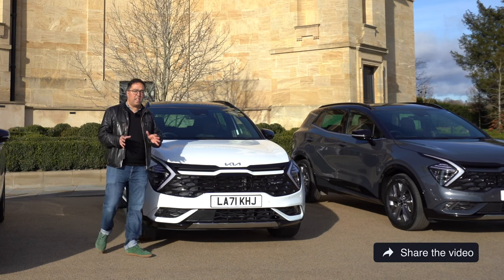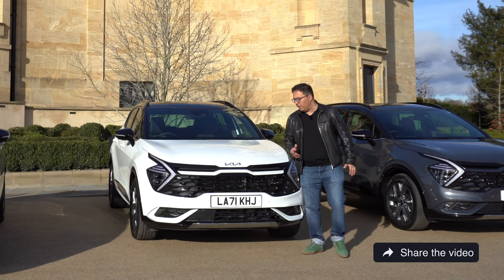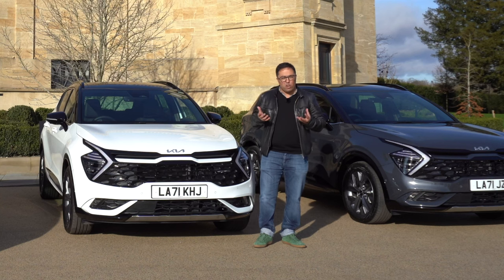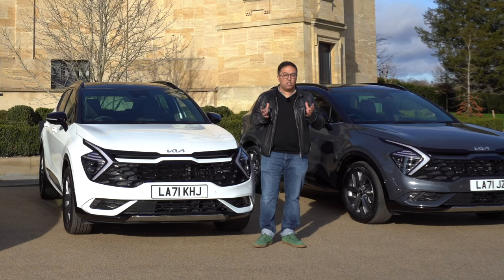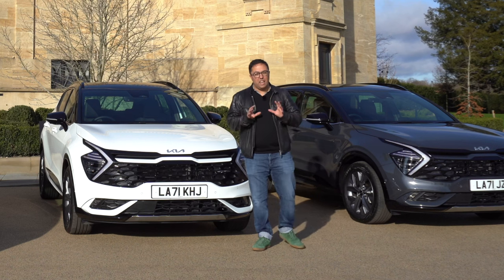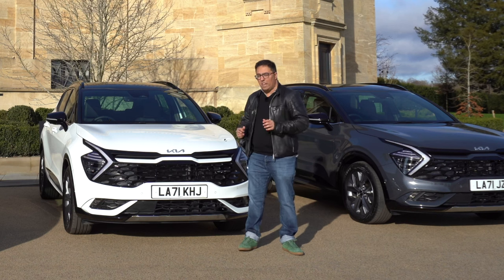The new Sportage uses the same design language as the Kia EV6 with the 'opposites united' approach. We've got this fantastic redesigned Kia tiger nose grille and these cars have a very aggressive, purposeful look. Inside, they're very similar to the EV6, packed with technology — these are really exciting cars.